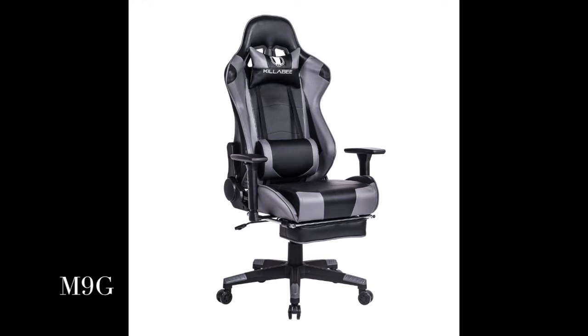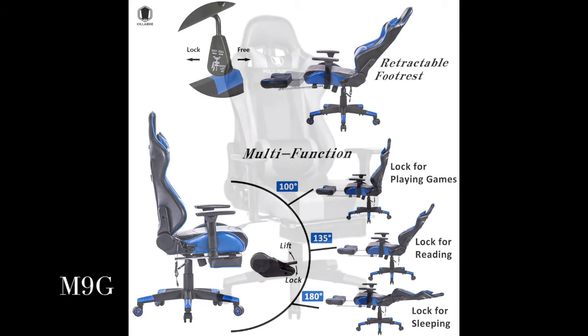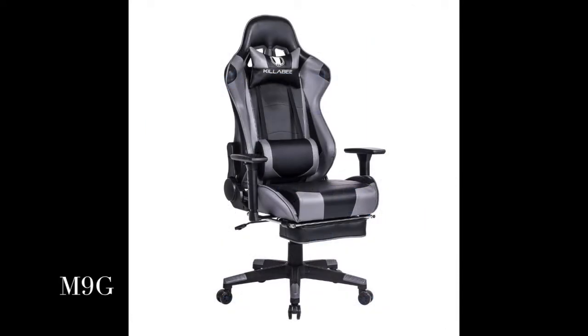Adjustable height, back angle, and recline locking system to lock the back at any angle up to 180 degrees. Wider armrests can be adjusted to three dimensions: up and down, forth and back, left and right.